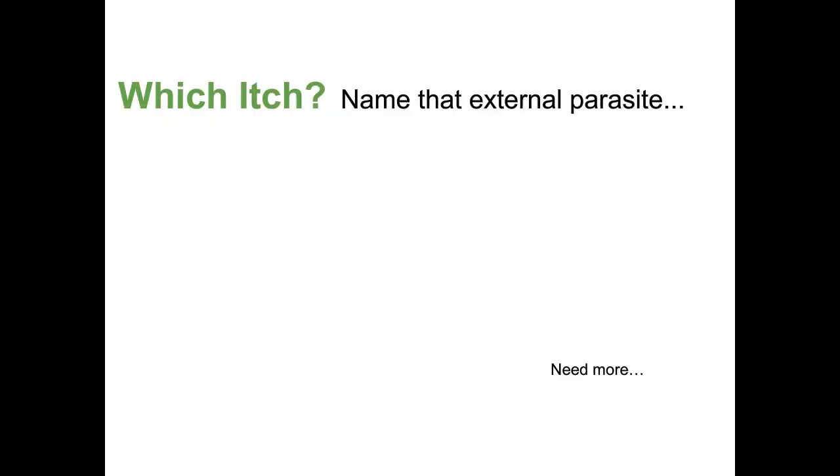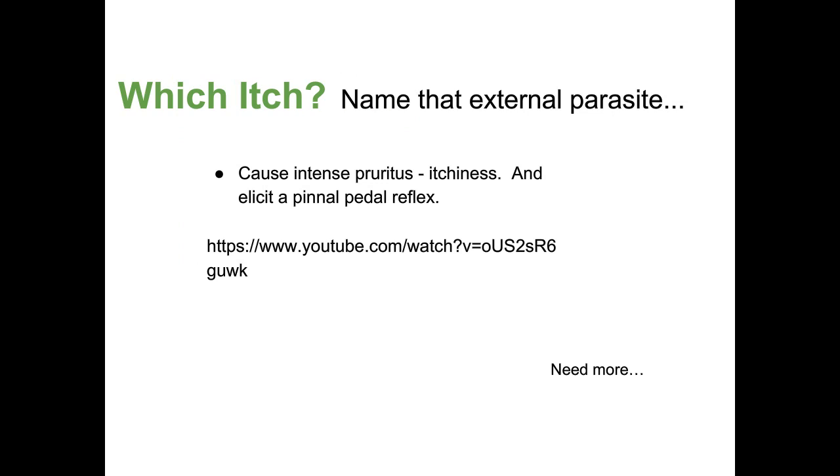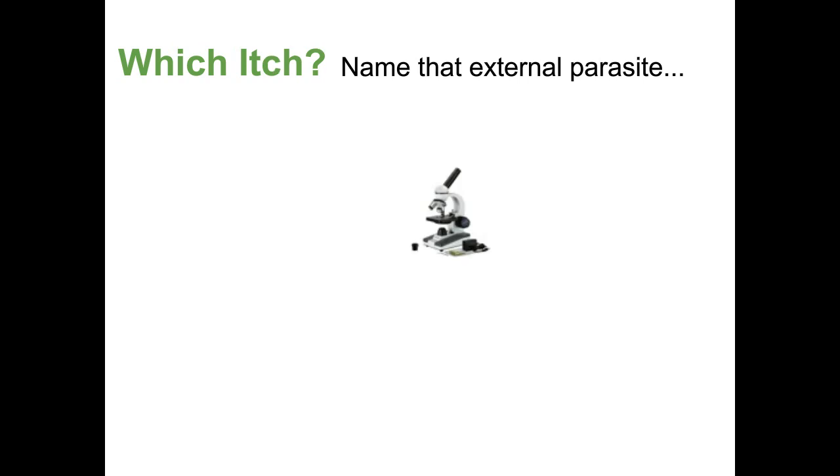This particular parasite can cause intense pruritus — itchiness — and it can elicit a pinnal-pedal reflex. Does anyone know what this is? A pinnal-pedal reflex is when you flip over the dog's or cat's ear pinna — the floppy part — fold it together and rub it. If the animal has this parasite and is really itchy, they will kick their back leg. Pinnal is the ear and pedal is the foot, so if you rub the ear, they'll kick their back leg.